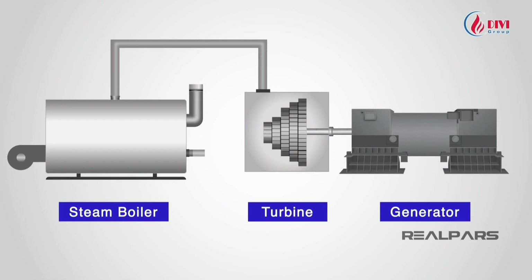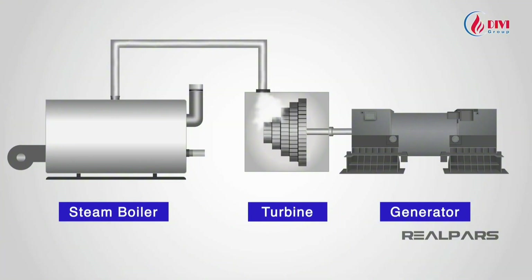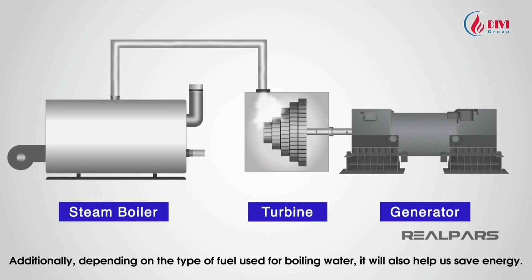To comprehend the role of steam, let's think about a power plant utilizing a steam turbine. When steam passes through the turbine blades, the energy in the steam rotates the blades. Steam carries a substantial amount of energy, making the turbine operate efficiently.